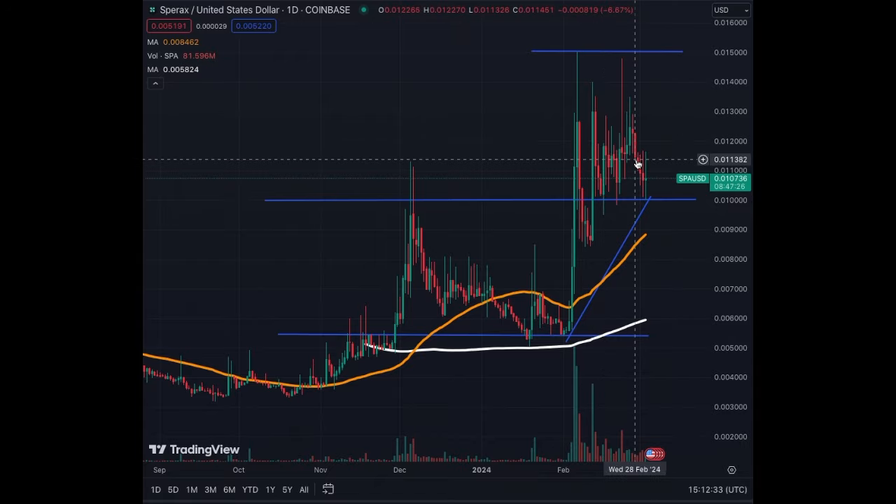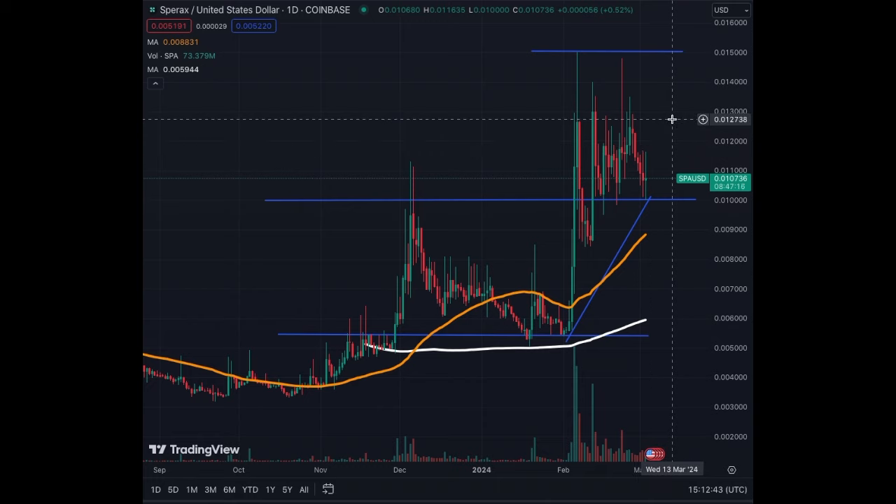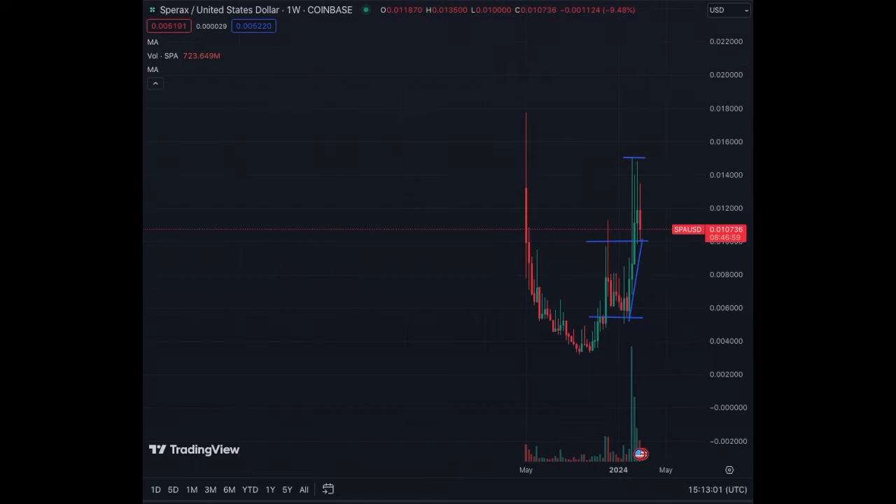On the 4-hour, we are correcting, but we see that volume has diminished from the breakout. So if we get back that type of volume, or even half the volume, it will be enough to push up and eventually break above 0.015. And finally, the potential here is huge — at 0.018, that's the max we have seen for Sparax SPA. So if we go beyond 0.018, we are going much, much higher and will make much more money.